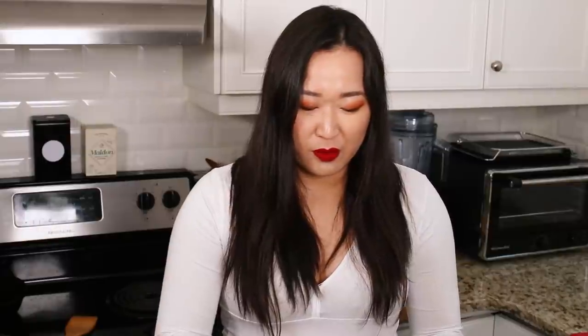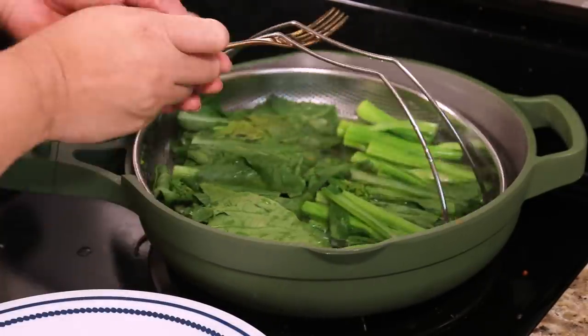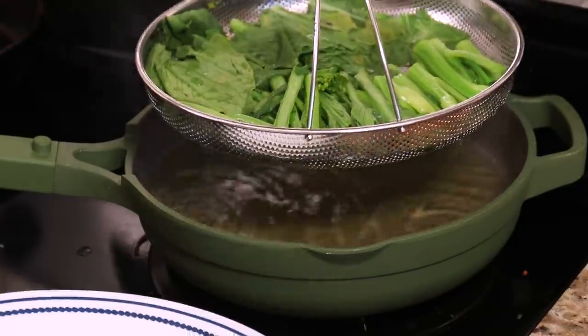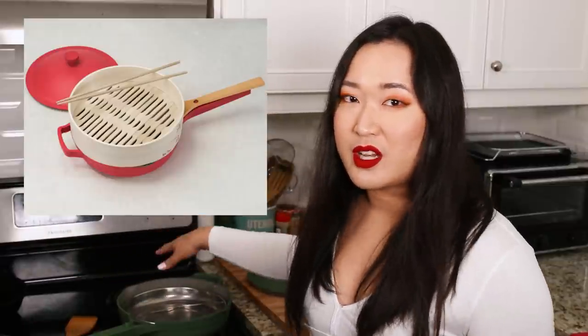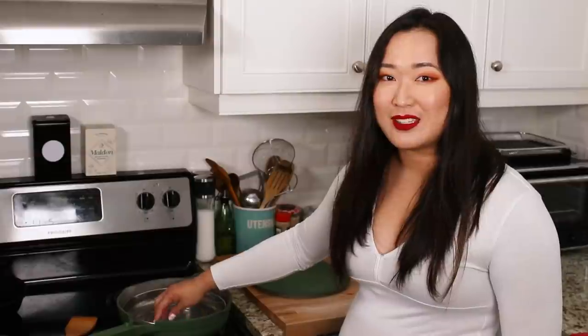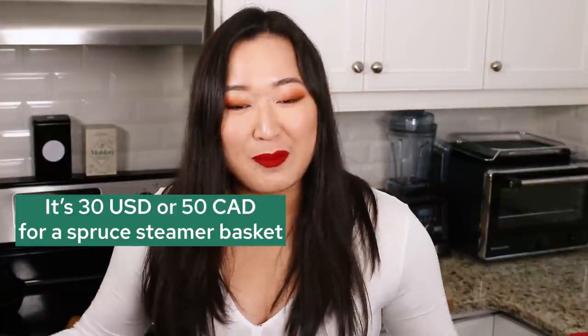If you want to just steam vegetables, you lift the basket out and you're done — but then you have to pour the water into the sink. When there's just water in the pan with nothing in it, it's a lot more susceptible to splashing. I would just rather use a pot. They also have an add-on bamboo steamer basket that goes on top for about $50 — but bamboo steamer baskets are super cheap, you can get one in Chinatown for like $10. They're not worth $50.